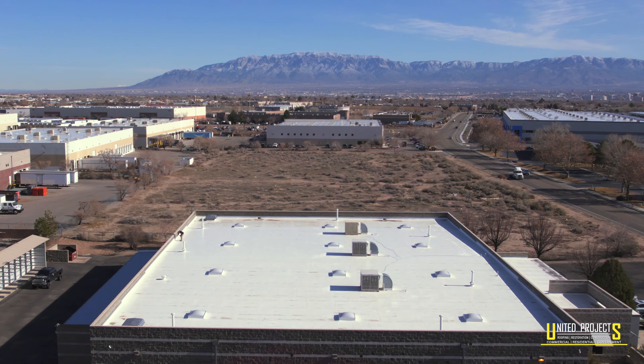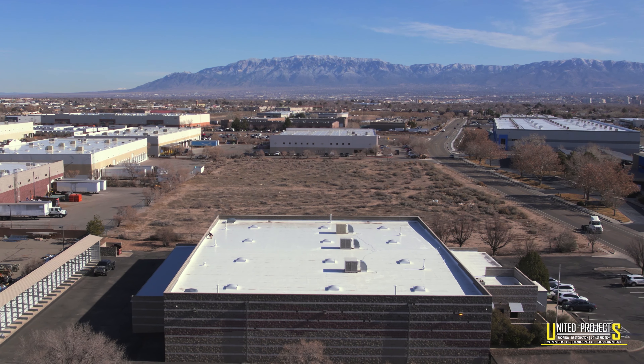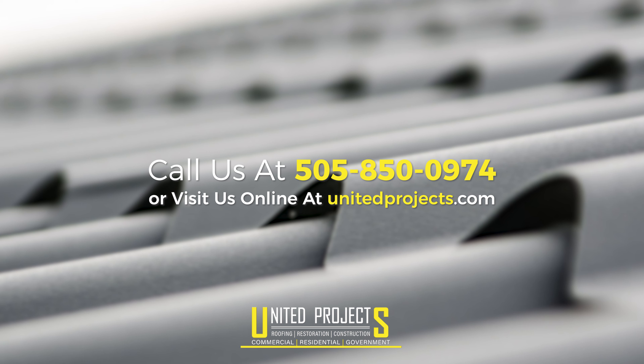A quality roof like this, as an owner, just puts your mind at ease. It's one of the big ticket items of any building. There's a lot of peace of mind knowing that United Projects put on such a good roof for us.